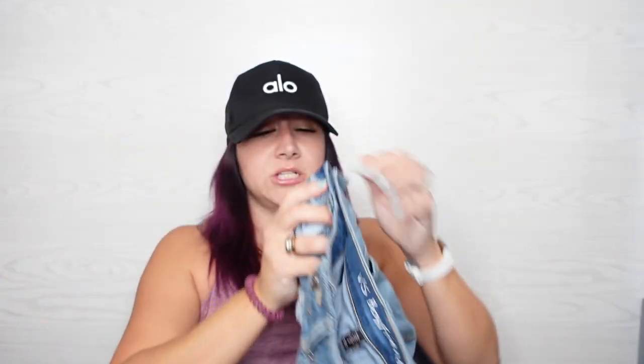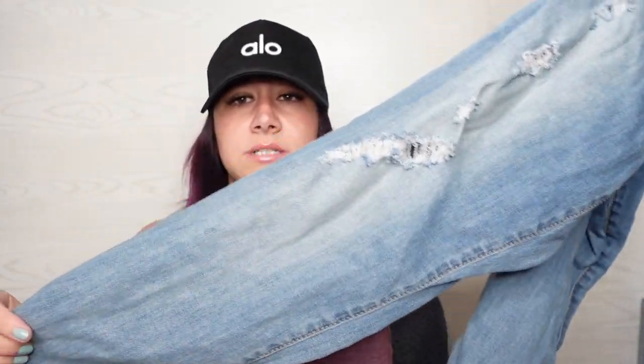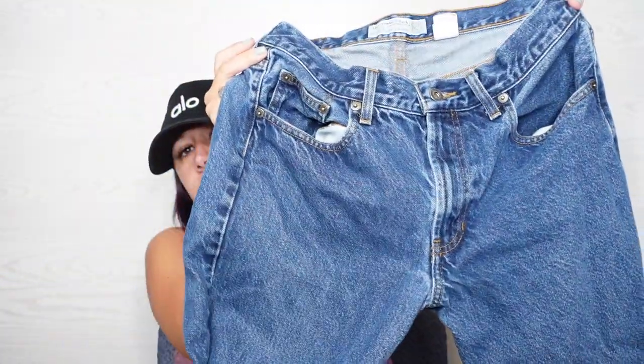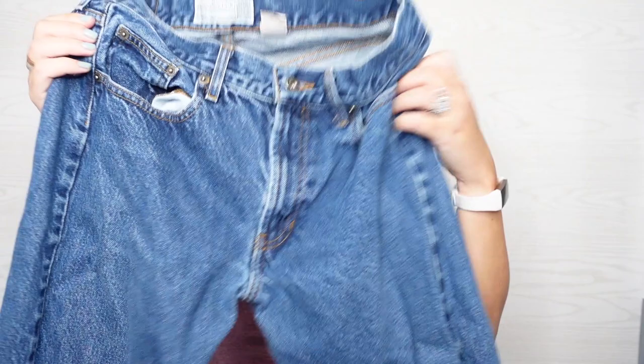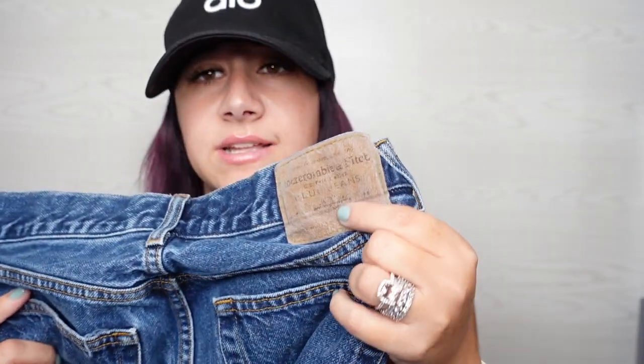We've got some Victoria's Secret boyfriend jeans. These are a size eight, distressed. We got more jeans — these are vintage Abercrombie jeans, just high rise size eight. We got some raw hem at the bottom. These are in really, really good condition aside from the tag, which is super worn out.